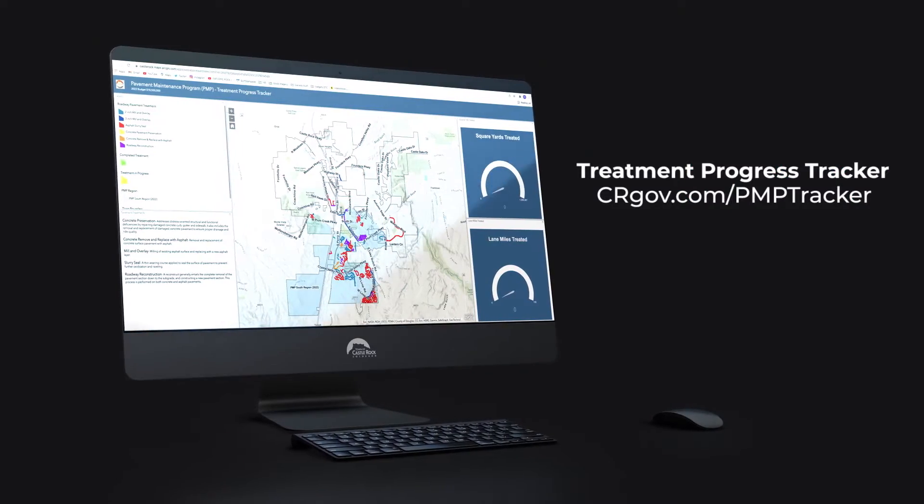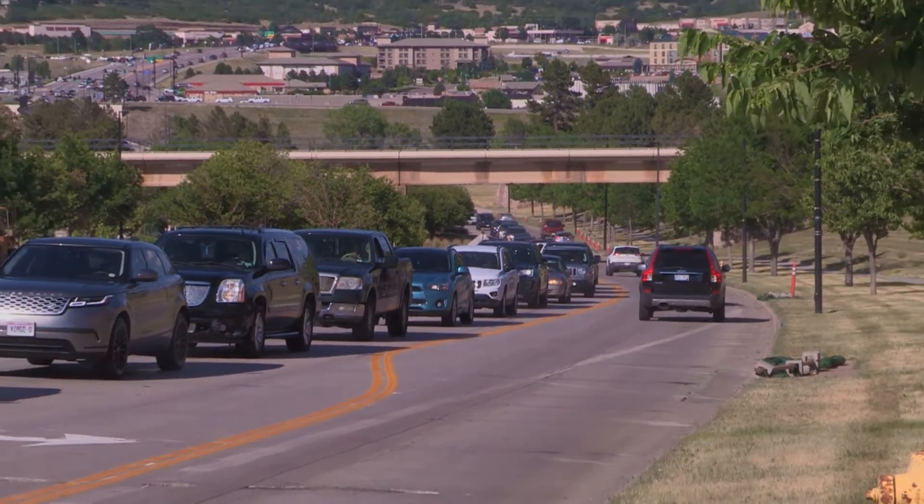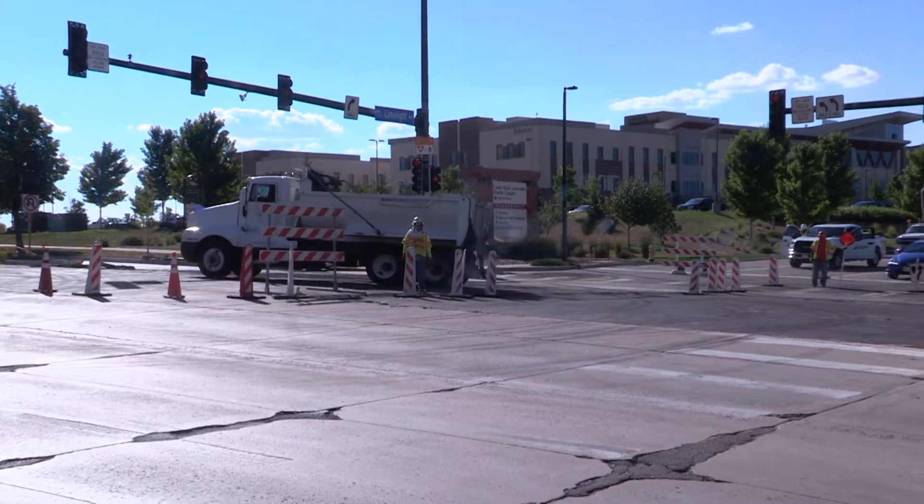Check out the map online at crgov.com/PMP tracker. Thanks for your patience and for watching out for the workers' safety as you drive through the cone zones.